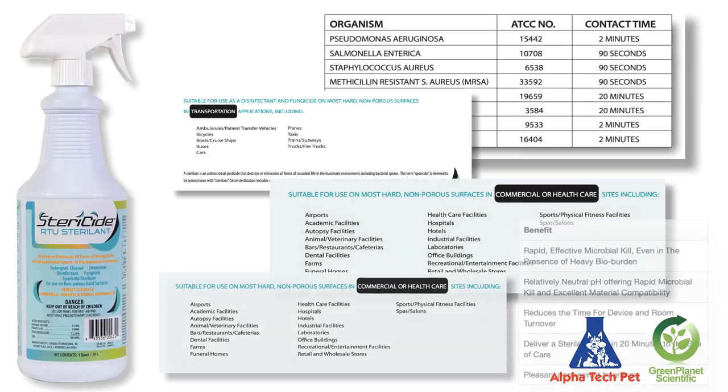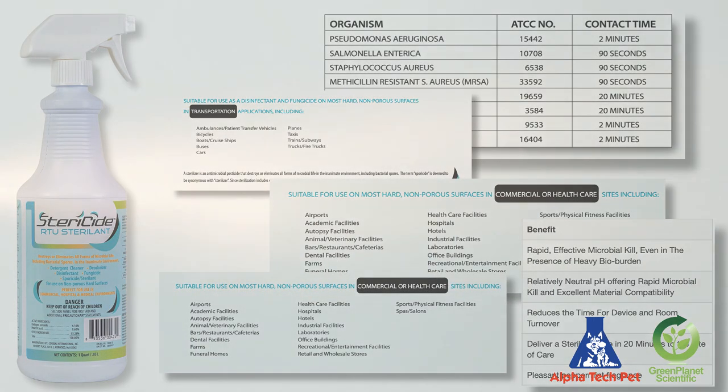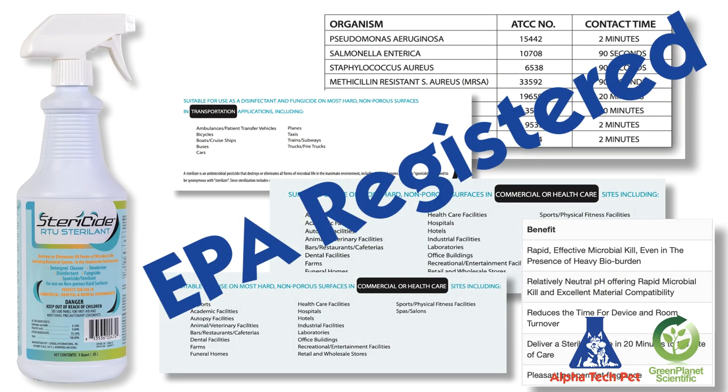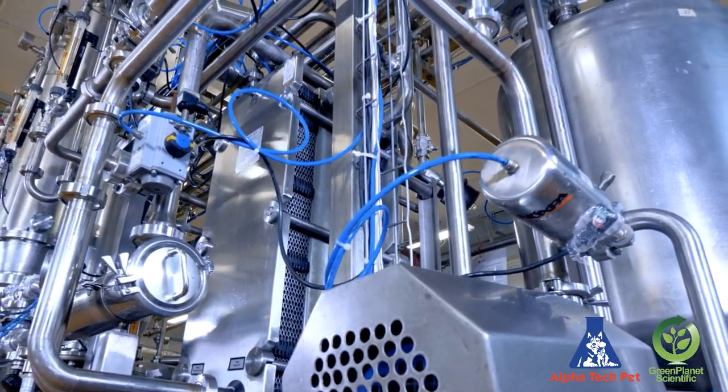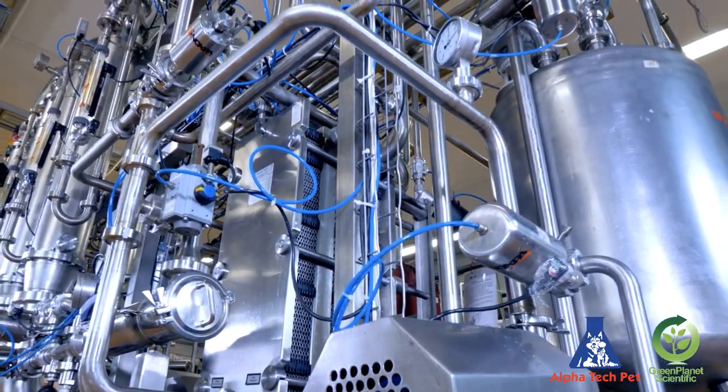It cuts through germ-hiding soils where bacteria thrive and sterilizes as it cleans. Stericide is the only grime-cutting liquid surface sterilizing product on the market today. Stericide is EPA-registered, biodegradable, and outperforms all disinfectants and cleaners combined. Plus, Stericide has been specially formulated to protect stainless steel and other surfaces from corrosion.